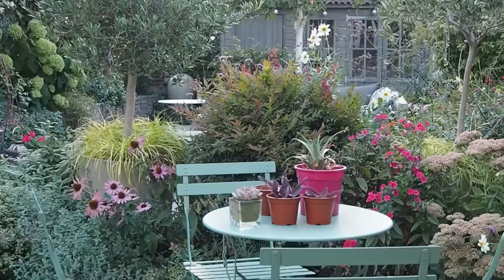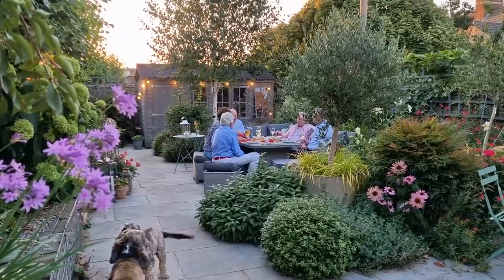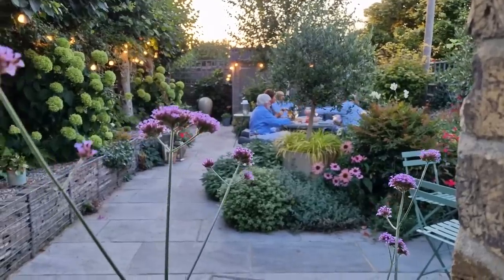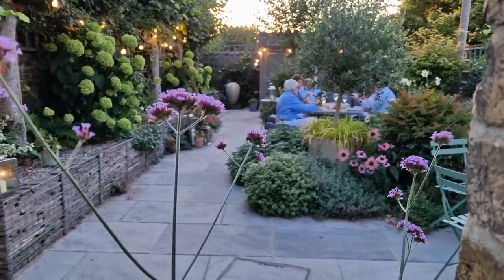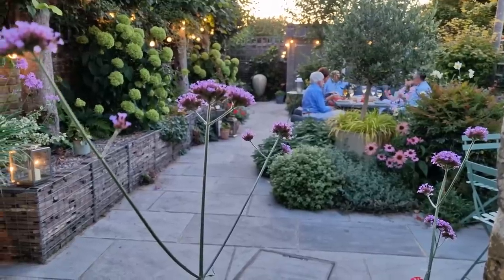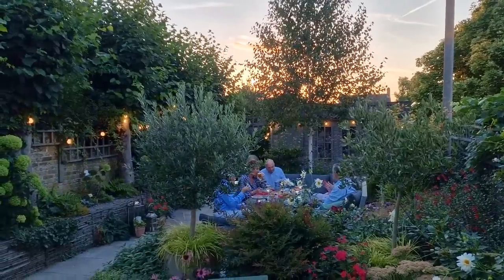It's Alexandra here from the Middlesized Garden YouTube channel and blog, and I've come to Jane Beadle's garden because it didn't fry and it didn't get gaps. But of course, even if we are predicted to have hotter, drier summers in the future, we may well get odd wet summers, so we don't want lots of drought-tolerant plants that then sit there and look miserable if we have a sudden wet summer.